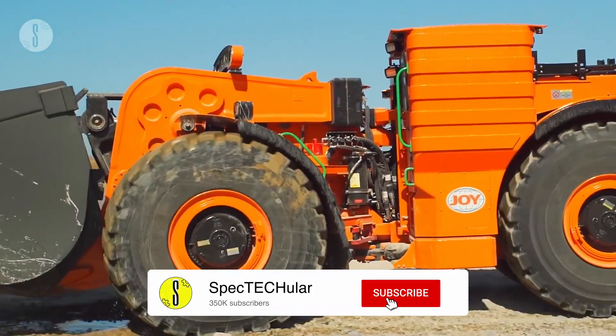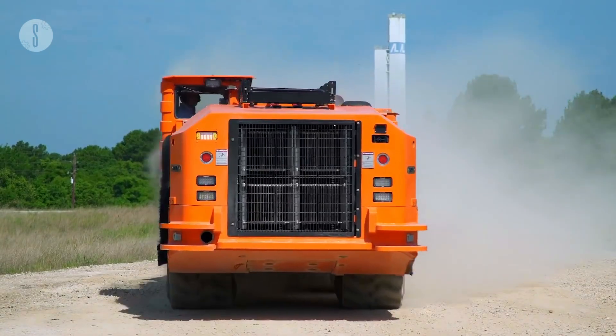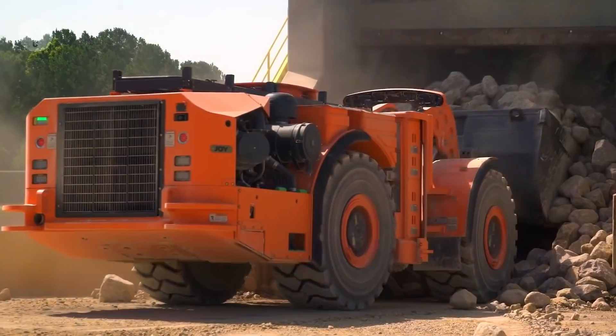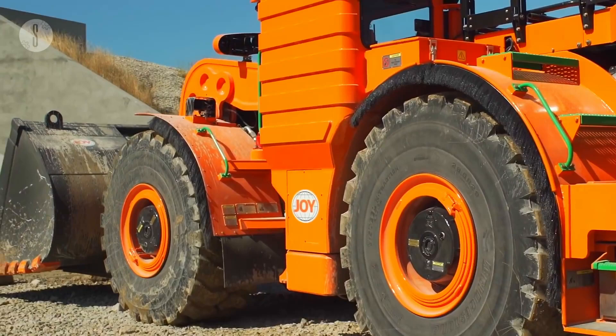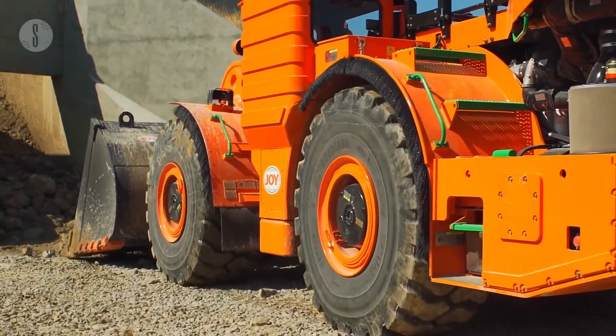The WX04 has a tramming capacity and payload capacity of 8,800 pounds. It has an operating weight of 32,032 pounds, a bucket size of 2.5 cubic yards diameter, and uses a Cummins QSB 4.5T EPA engine. The 130 horsepower engine is a stage 5 low emission engine with a revolution per minute rating of 2,500.